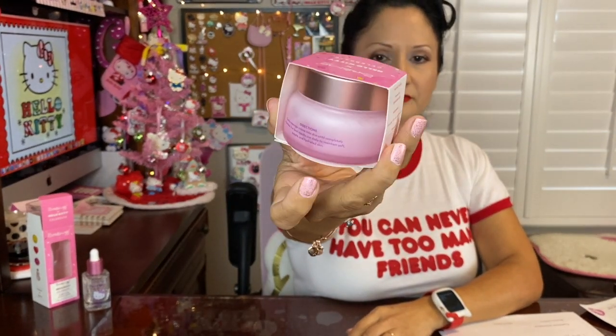The next one is actually the pink water cream. This one is very interesting — I love the packaging. All of The Cream Shop and Hello Kitty collaborations — I'm sure The Cream Shop in general — are cruelty-free and not tested on animals.